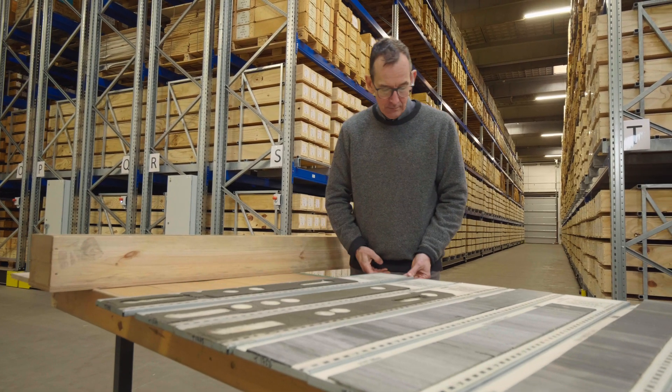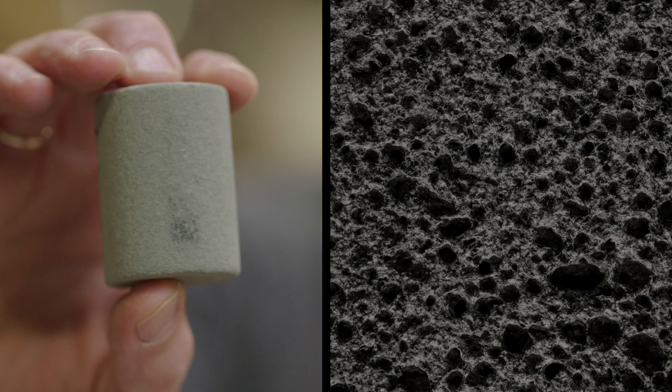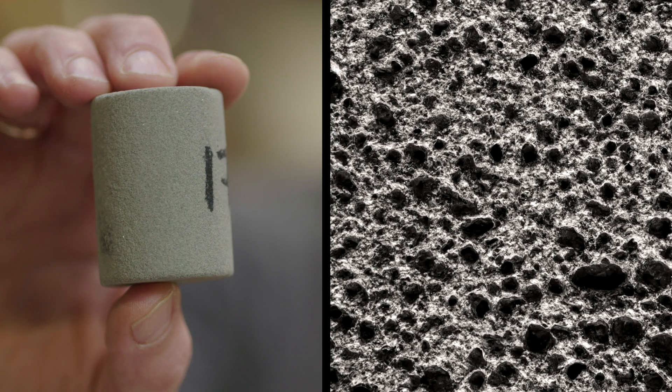I have here Greensand reservoir rock. Around one-third of the rock volume is made out of cavities, and in these cavities we can store CO2 in the subsurface of Denmark.